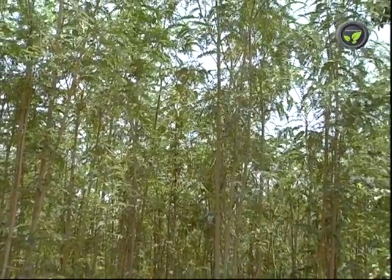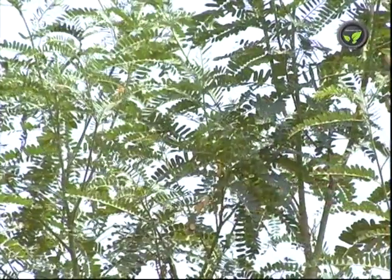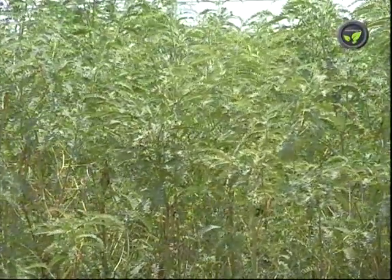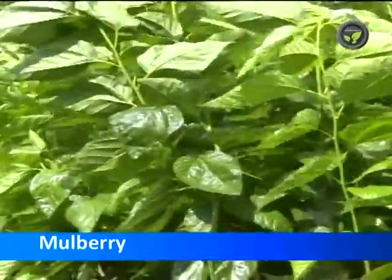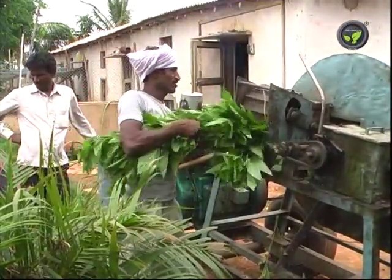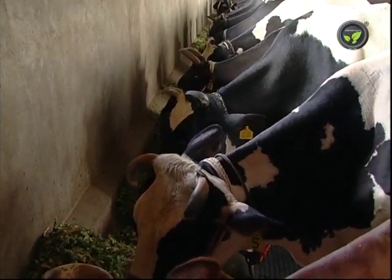Sesbania is another proteinaceous and palatable fodder. This is popular as a support and shade plant for betel vines, and also as a windbreaker in banana plantations. It withstands repeated lopping and gives good regrowth. Regular irrigation gives higher yield of fodder. Likewise, mulberry is also a popular green fodder. The stem is hard and chopping is necessary before feeding. However, continuous feeding of mulberry on a large scale will lead to infertility and low milk yield. Hence, restrict it to 2 to 3 kilograms per animal per day.